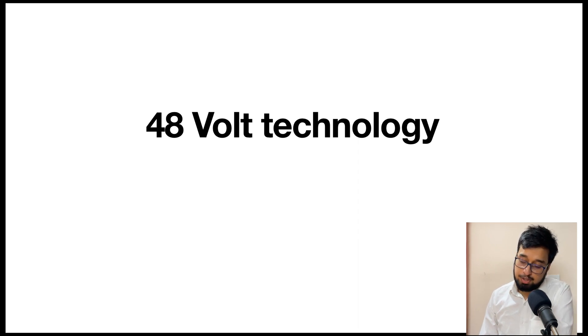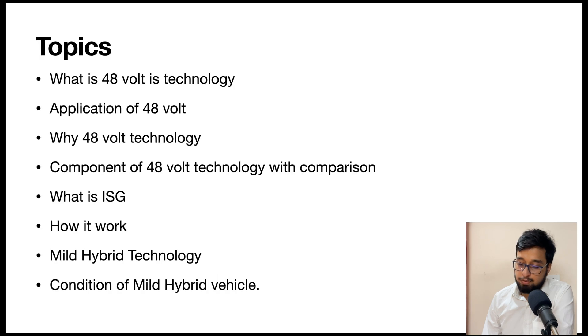First we are going to see what topics we will cover in this whole course. The first thing we will cover is what is 48-volt technology, then applications of 48-volt technology, and why we need it. We will also cover components — specifically ISG, which stands for Integrated Starter and Generator. ISG is one of the most important elements of 48-volt technology and differentiates it from other hybrid systems in the market today.